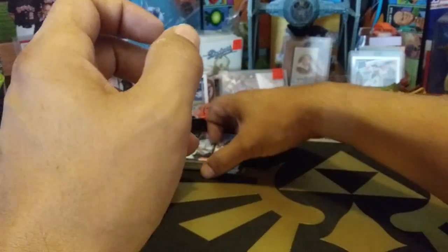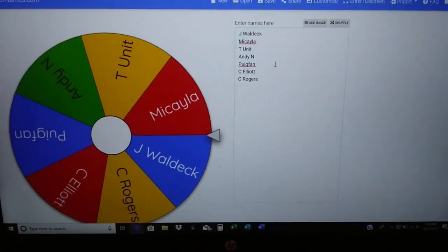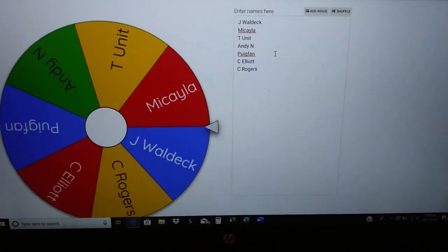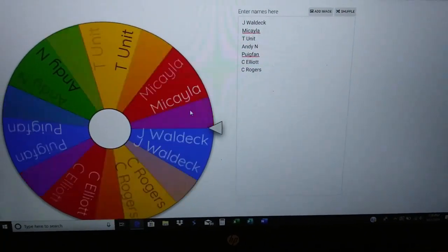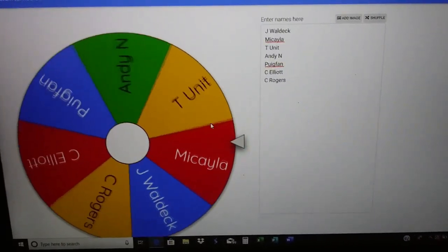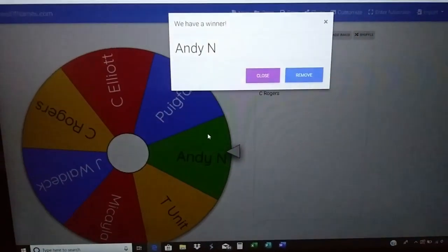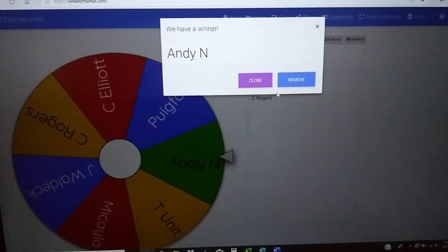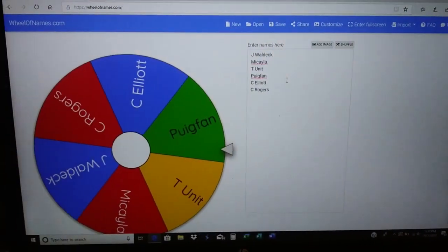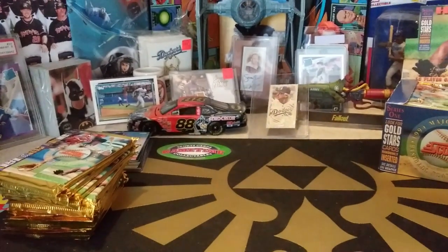That is the second pack of this stack. We are going to eliminate another name with the Wheel of Names. Very sorry — looks like you are the next one eliminated. Appreciate you commenting and watching. Unfortunately you are the next one eliminated. That leaves six names: Johnny Waldeck, Mikayla, T-Unit, Puig Fan, C. Elliott, and C. Rogers.